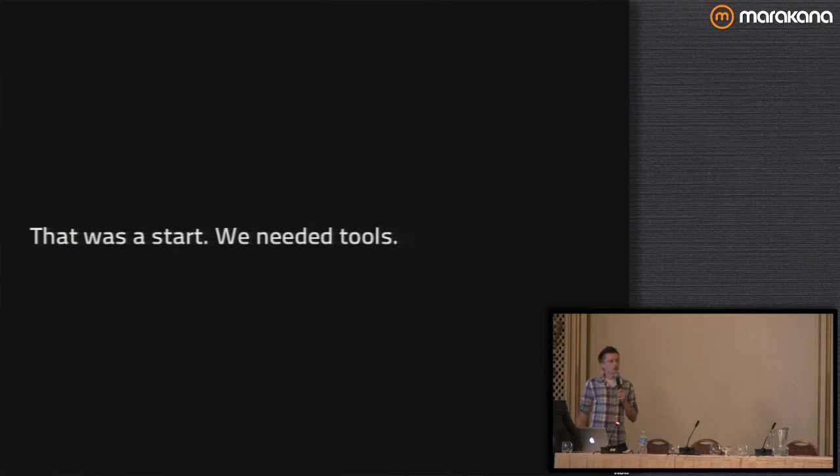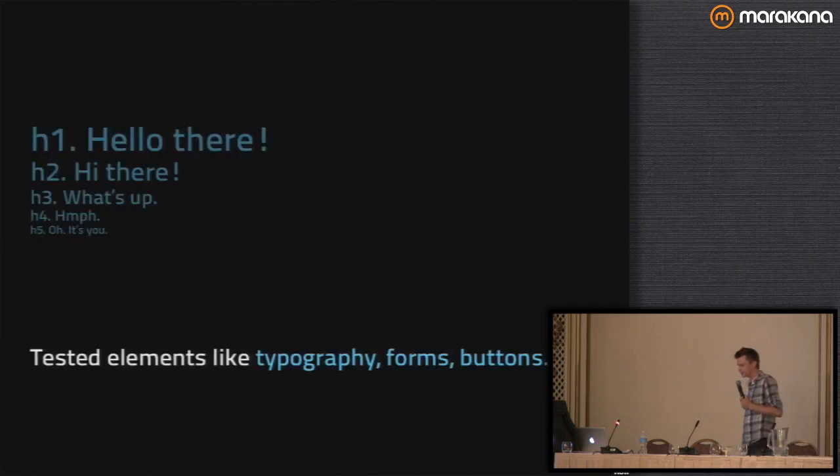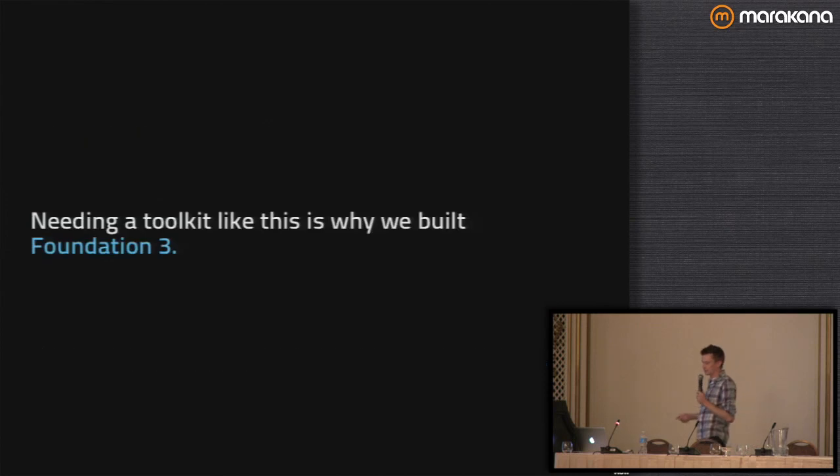So that was the start of the responsive thing. When Marcotte wrote that article, there were no tools — he didn't have a grid in mind, he just said this is how I think it's going to be. So then the tools came after that. Inside our fluid grid and thinking about different devices, we also wanted tested things we know are just going to work — making sure our typography, forms, and buttons work really well across different devices. A button on a phone needs to be a lot larger than on a desktop; if it's not big enough, you can't touch it and have a nice click area.